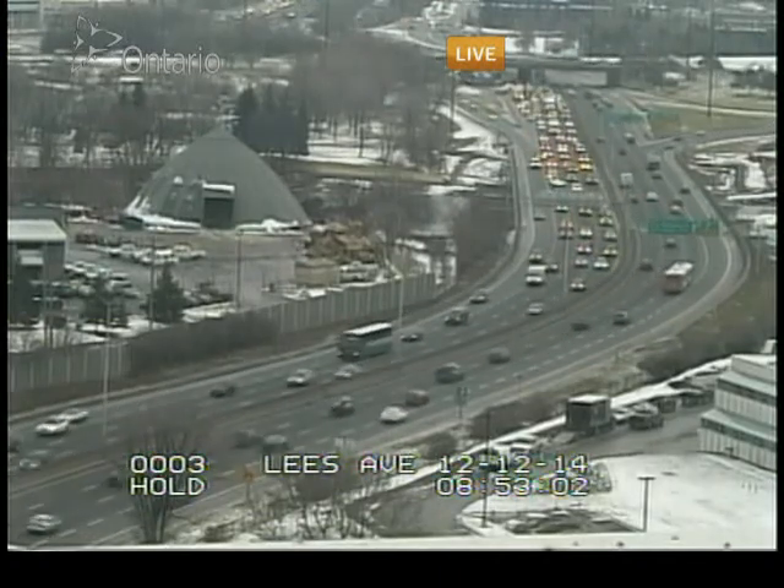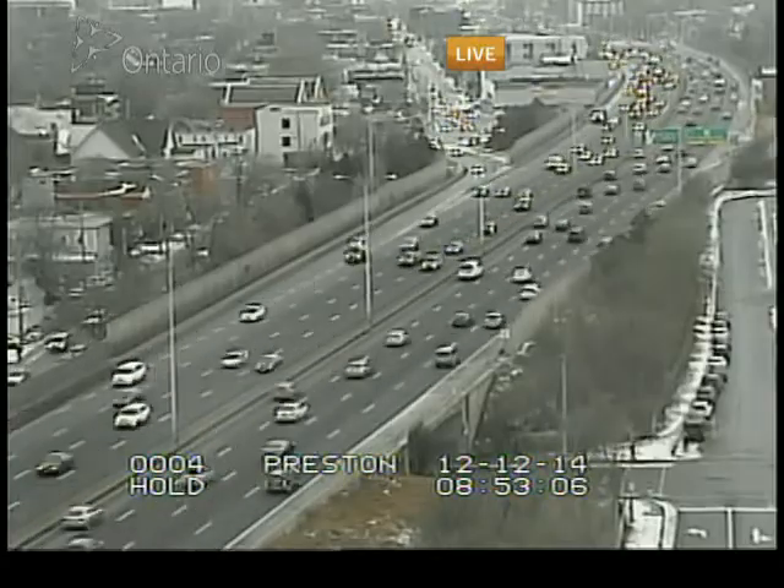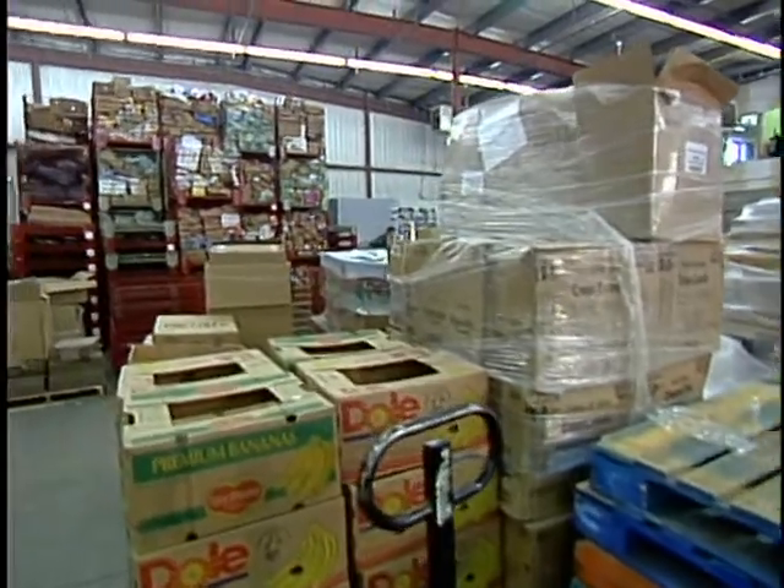We're live at the Ottawa Food Bank today, and it's time for a little tour of this facility. We've been coming here for years now and it looked a whole lot different when I walked in this morning.